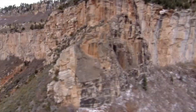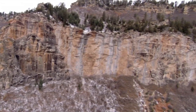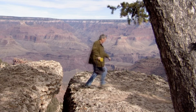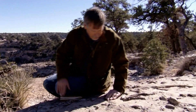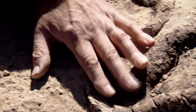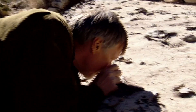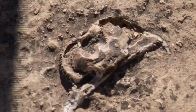By studying the layers, Blakey can piece together the history of the canyon. He finds some of the most interesting evidence at the very top: fossils of ocean creatures. What we have is an extraordinary example of a Permian seafloor. The most important thing it tells us is that this area had to be near sea level when these rocks formed. Now it's 7,000 feet above sea level on the rim of the Grand Canyon.